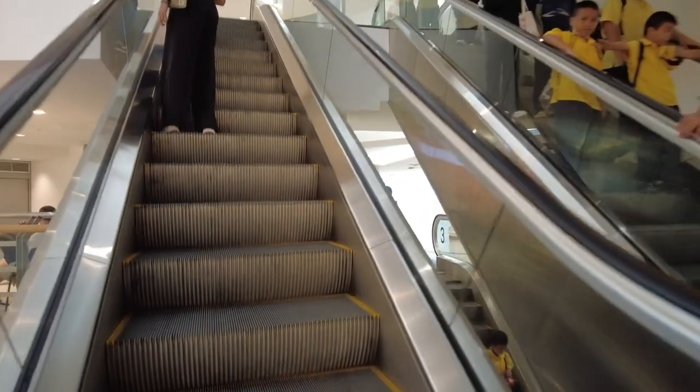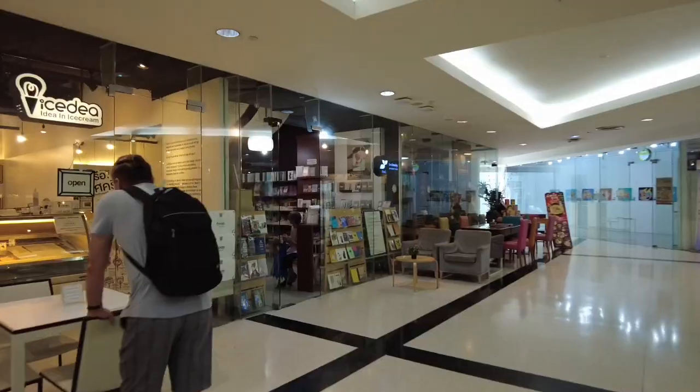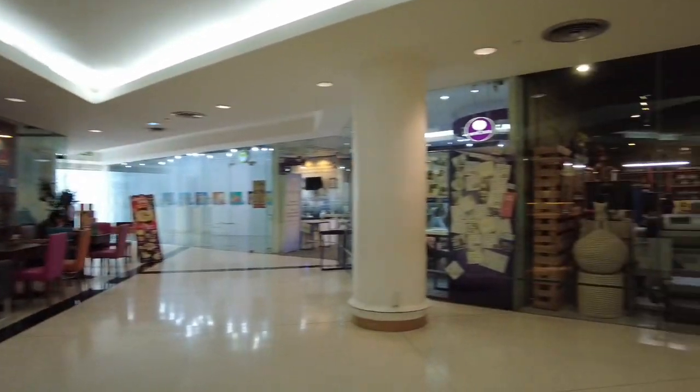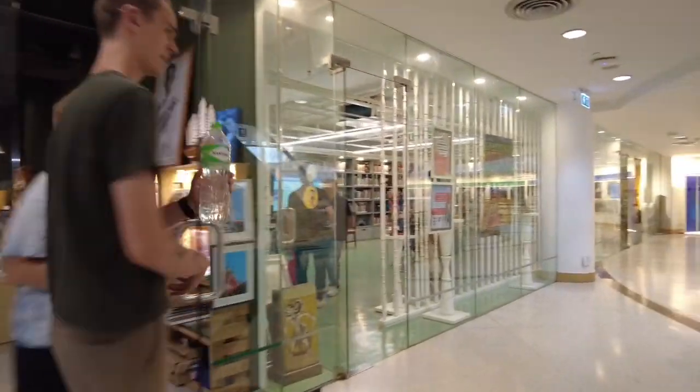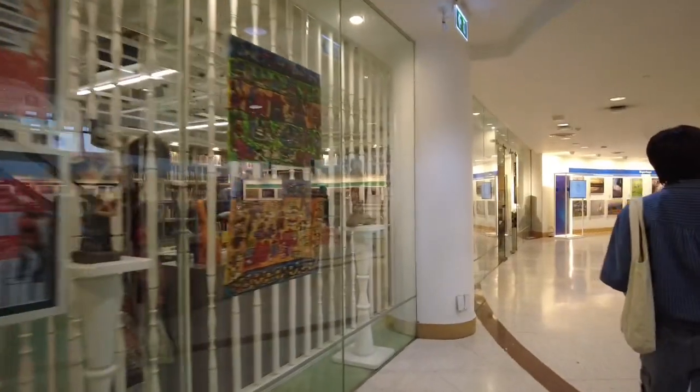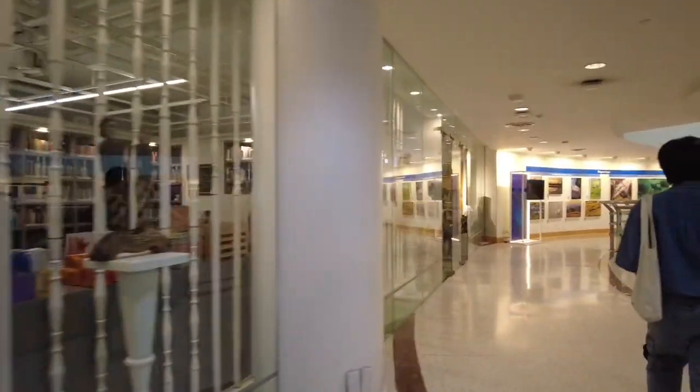Tingnan natin kung anong meron sa next level. Sa loob nitong museum, meron din mga stores for whatever reasons na gusto mong bumili ng kung ano.